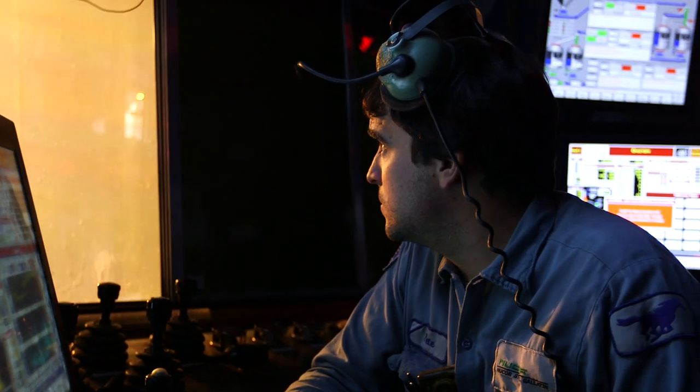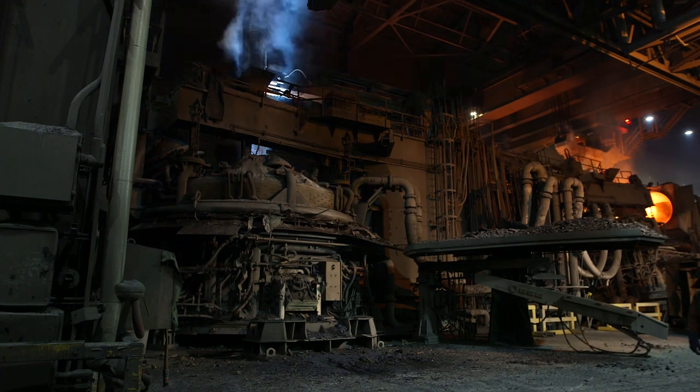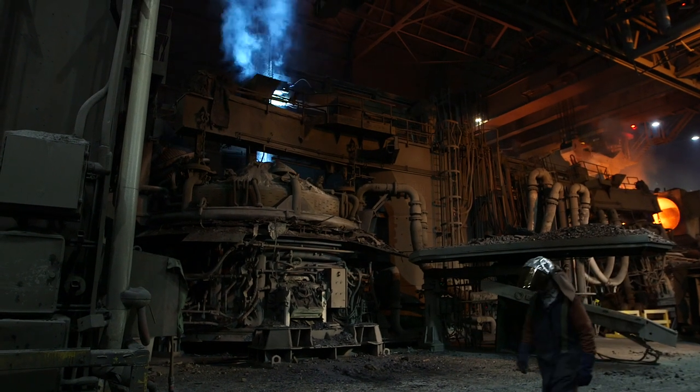Since 1967, Nucor has grown to over 20 million tons of steel production with facilities all over the US, and also a joint venture in Mexico and a joint venture in Europe.